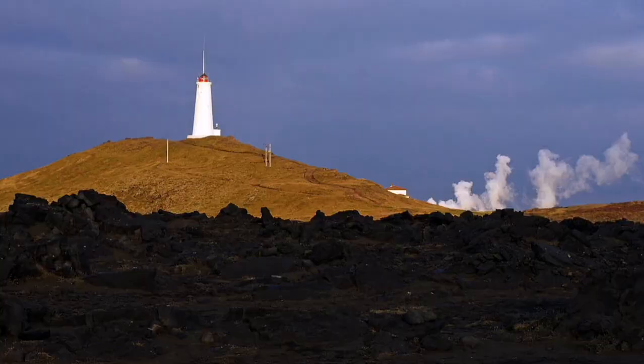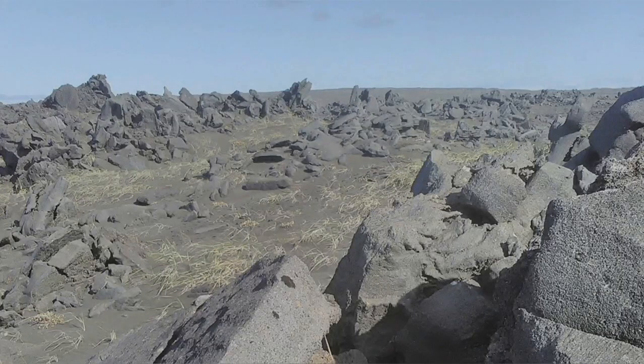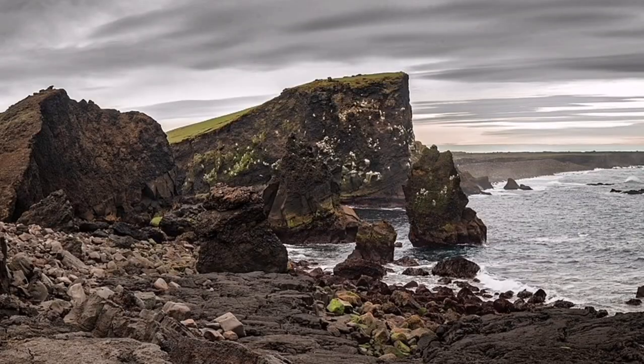This is a peninsula, as I mentioned, with geothermal activity there. We have a geothermal power plant there, and past eruptions have also happened there, like many parts of Iceland created by these activities.